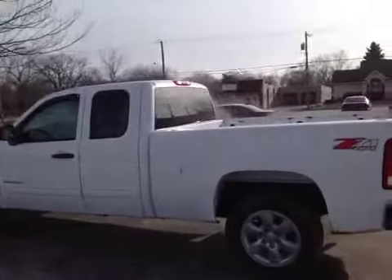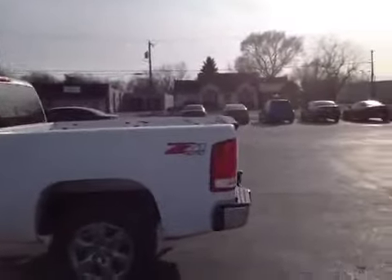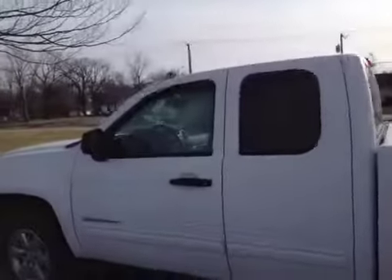Hello, and here you're looking at a 2012 GMC Sierra pickup truck, Z71 4x4. This vehicle runs and drives great. Shifts good, suspension and brakes feel good.